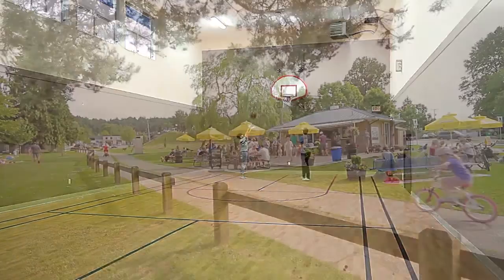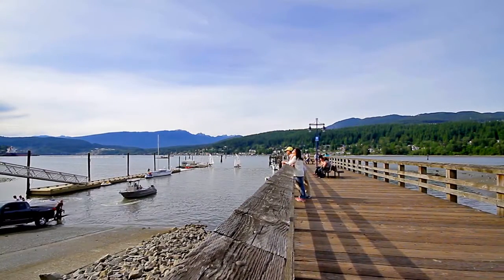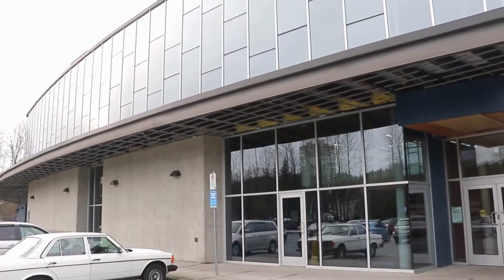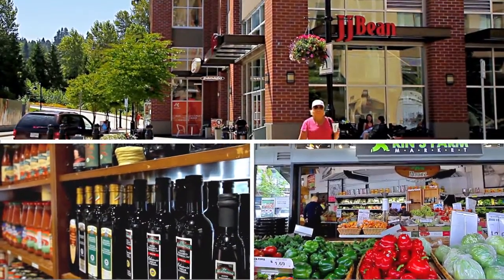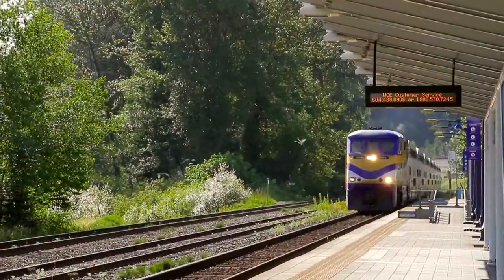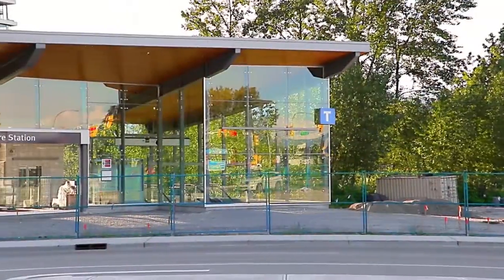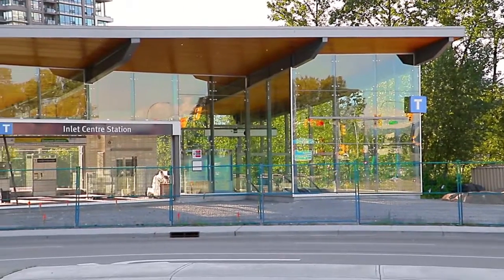All of this is within the greater recreational playground in Port Moody, including Rocky Point Park and the Port Moody Recreation Complex. You can shop at nearby Suderbrook Village or Newport Village, or catch the West Coast Express into downtown Vancouver. You're also close to the Ioko Station on the upcoming Evergreen Sky Train line.